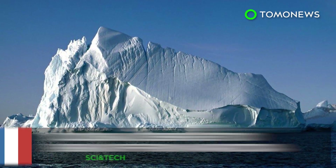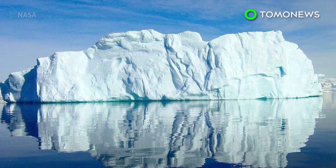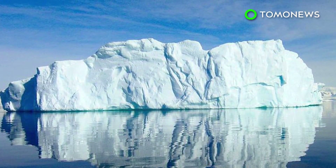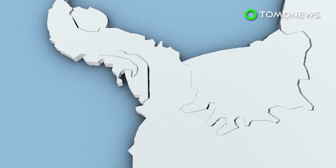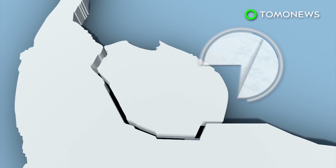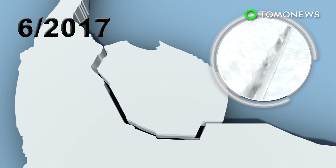All eyes are on the ice, as an Antarctic ice shelf that's thousands of years old is days away from shedding a massive berg. Cracks on Antarctica's Larson Sea ice shelf were first noticed in 2010. The rift has grown rapidly since 2016, with only three miles of ice keeping the chunk connected to the main shelf.